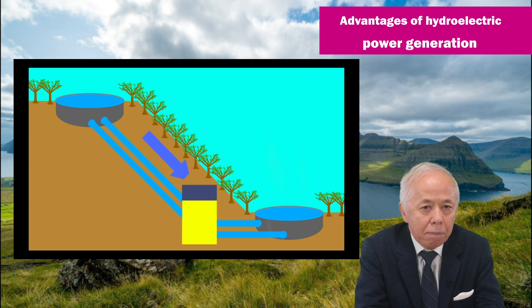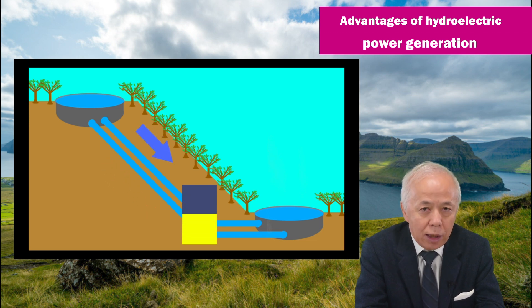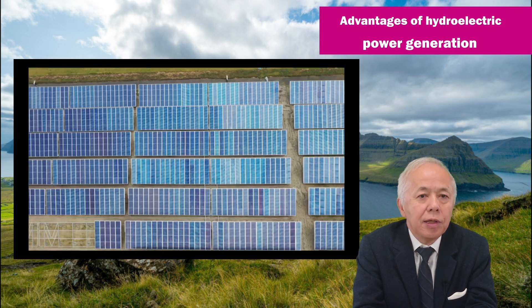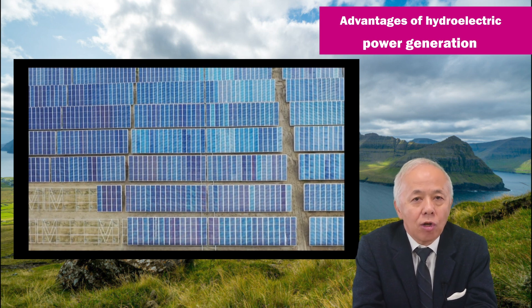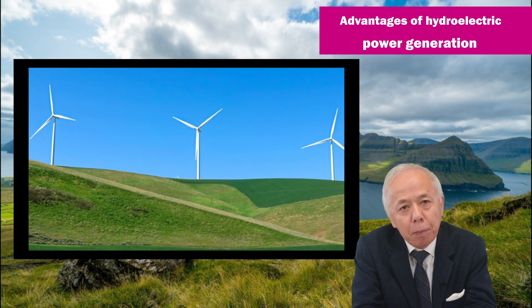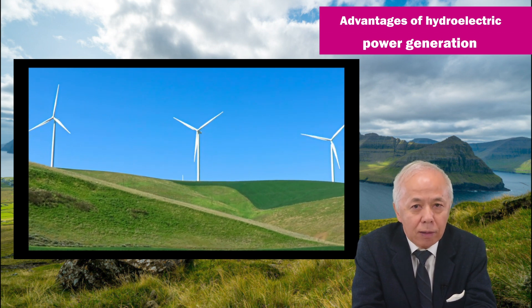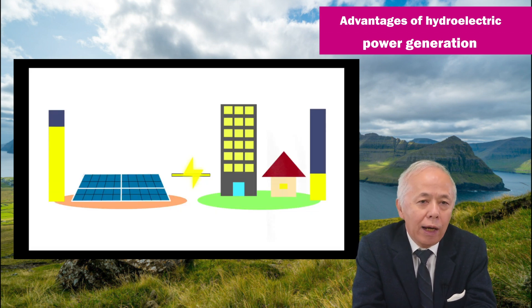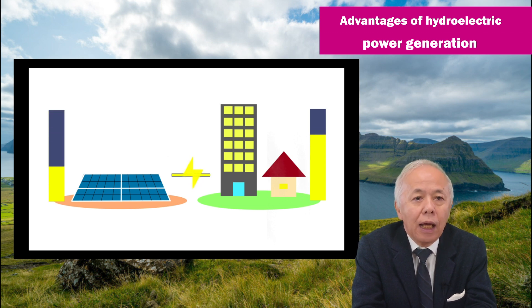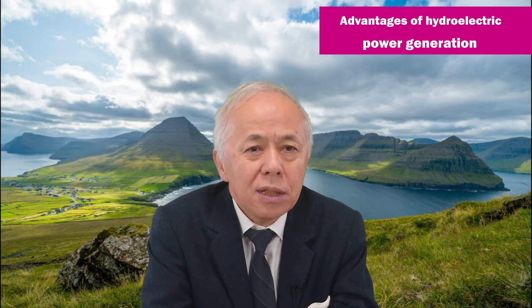This is because it can be used to pump up water from the lower pond when there is a surplus of power supply, and to generate electricity when there is a shortage. This capability has become very important in recent years. The reason is that the ratio of renewable energy sources such as solar power and wind power is inevitably increasing as a countermeasure against global warming, but they depend on weather conditions and may not generate power when needed, or may generate power when it is not needed. During periods of low electricity consumption, for example in the month of May, solar power generation exceeds power consumption, and measures to stop solar power generation have already begun to be taken out of necessity. This is a waste of green power.